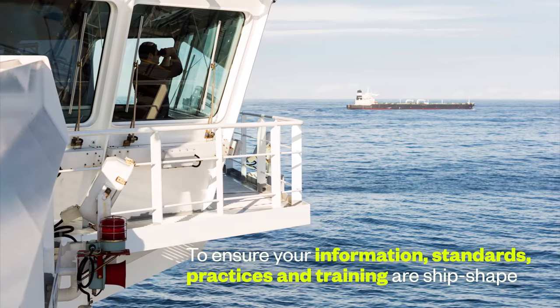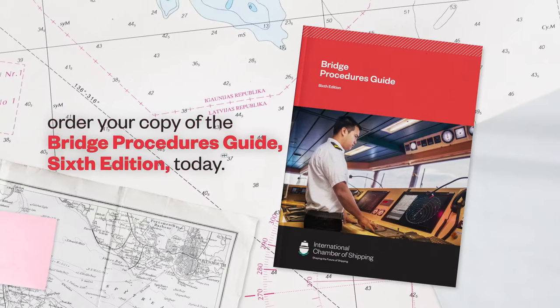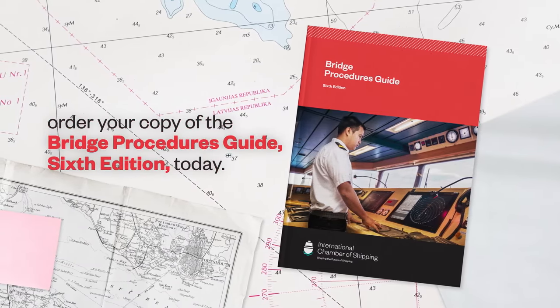To ensure your information, standards, practices and training are ship shape, order your copy of the Bridge Procedures Guide, sixth edition, today.